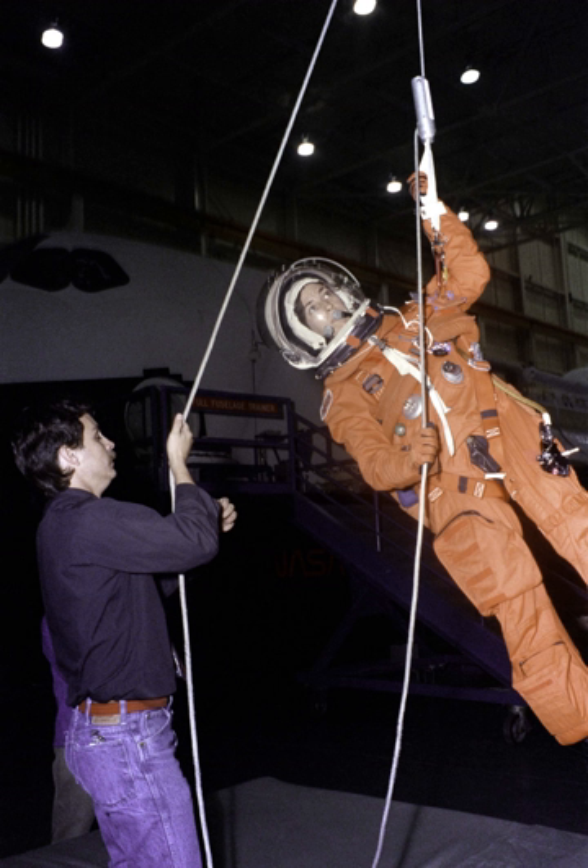Prior to STS-121, the payload bay doors would have been left open to promote vehicle breakup. On FD-45, the launch of the rescue flight occurs — 35 days from call-up to launch is a best estimate of the minimum time. On FD-45 to 47, the rescue flight catches up with the ISS, conducting heat shield inspections en route. On FD-47, the rescue flight docks with the station. On FD-48, the shuttle crew enters the rescue orbiter, and the vehicle with a crew complement of 11 undocks from the ISS. On FD-49, the rescue orbiter re-enters the atmosphere for landing at either Kennedy Space Center or Edwards Air Force Base.